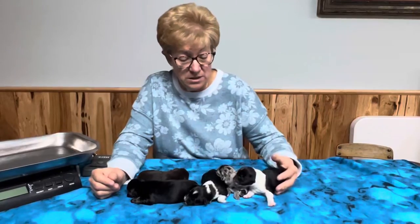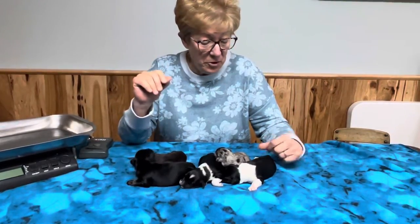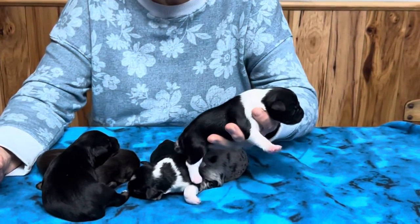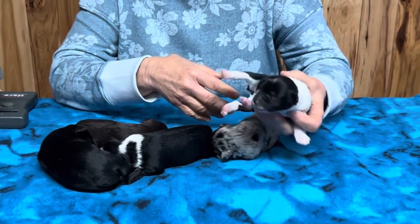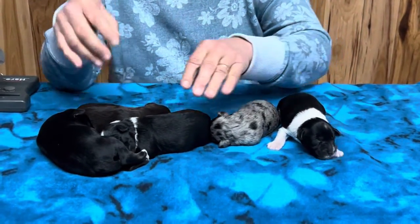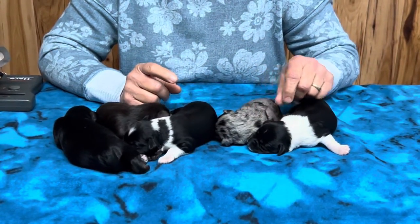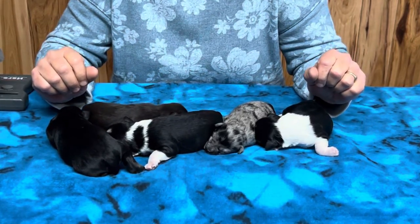This litter of schnauzers is out of Tigger and Ginger. You can actually go down to the bottom of the website page and see Tigger and Ginger's pictures. Everybody always says they want a dog that looks just like Ginger — well, here you go, but it's black and white, not chocolate and white. The chocolates she ended up having were all chocolate, and the black and whites look just like Ginger. The markings are incredible. Microchipping and tails are done, dew claws are done — all that stuff is finished today.